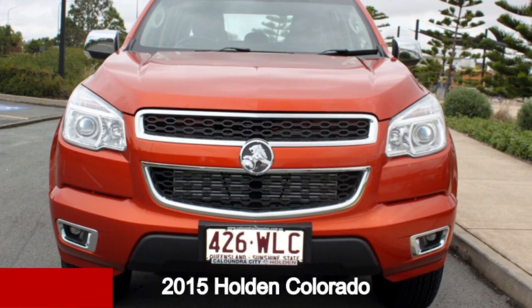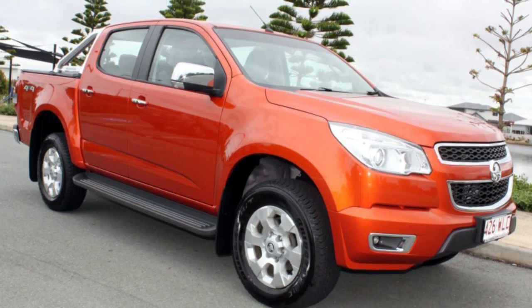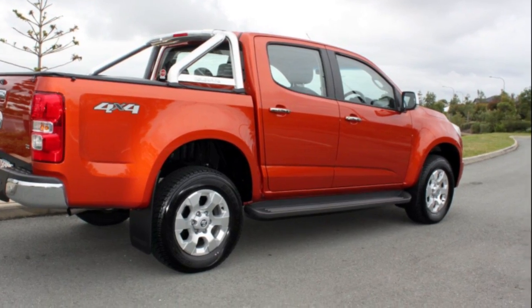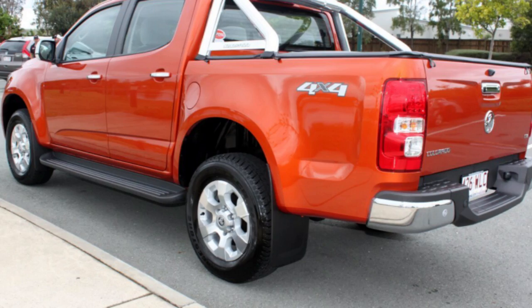Check out this 2015 Holden Colorado. This Colorado has a reliable 2.8 litre engine and a smooth shifting automatic transmission. The attractive orange exterior is complemented by its stylish interior.